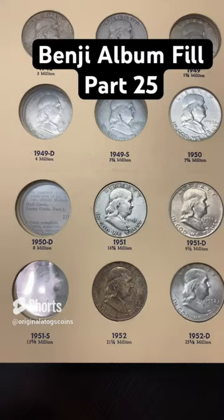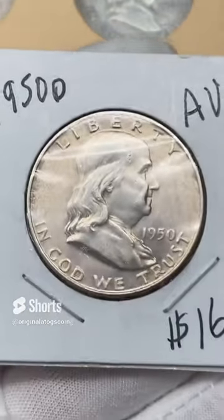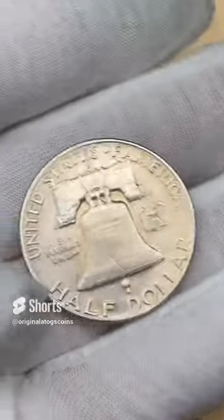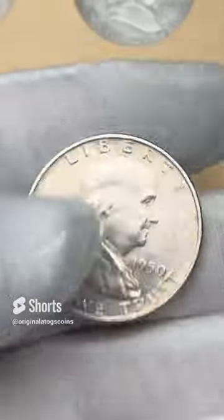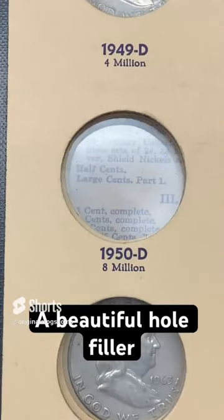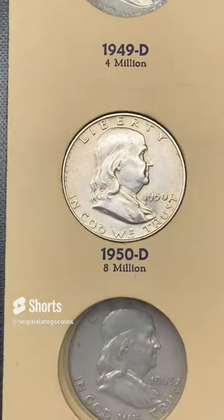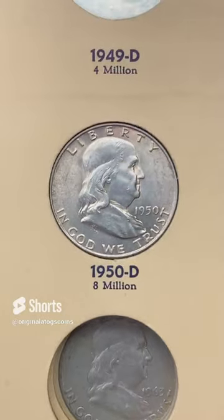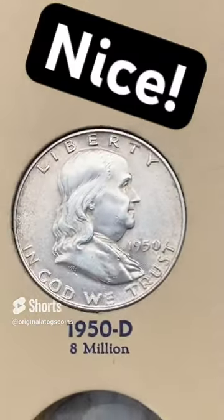Since we're here on the first page, let's drop another Benji — a 1950 out of Denver. This is another pretty nice one, not perfect but in pretty good shape. Let's drop it in the slot — and there we have it, another Benji fill in the hole. Very nice indeed, awesome!